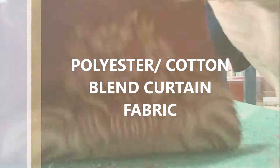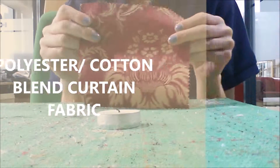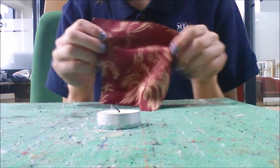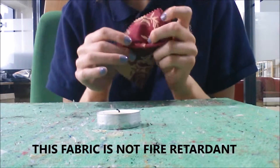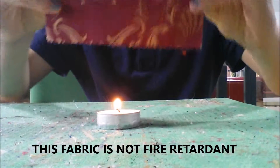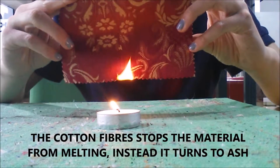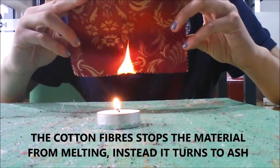This is a polyester and cotton blend fabric. For a thick fabric it has a good drape and is ideal for curtains. Once the fabric is put in the flame, it very quickly ignites and the flame spreads rapidly. The cotton fibre stops the material from melting, instead turning to ash, which is much less dangerous.